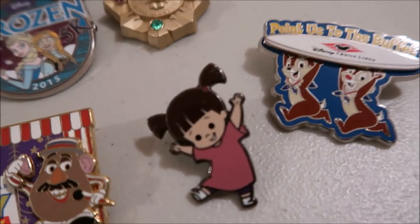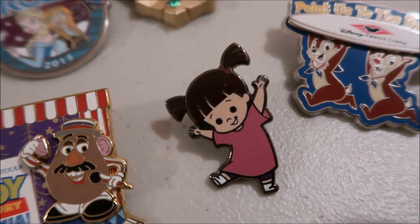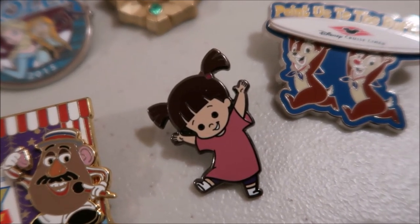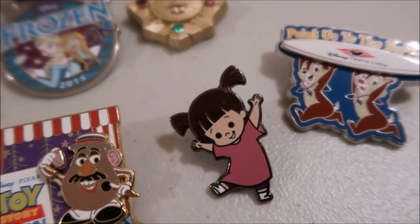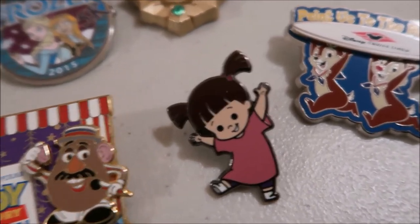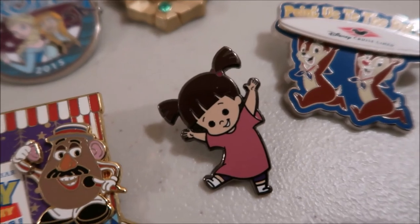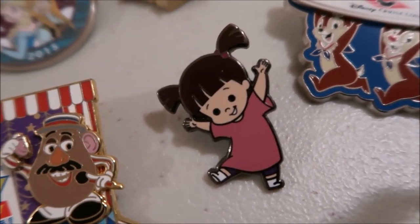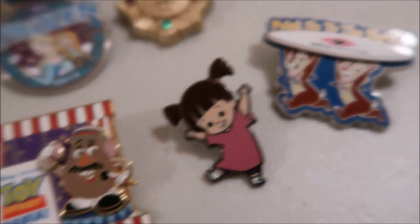This next pin is just an open edition Boo pin. It represents me as a little kid — my family always said I looked like Boo when I was little. When Monsters Inc. was on, they would say, 'Oh look, it's Kylie,' because that's who I was: I looked like Boo and I was this little crazy kid. So this is me, and that's what it represents. Once I started pin collecting, I had to get a Boo pin, and this is what I got to represent myself.